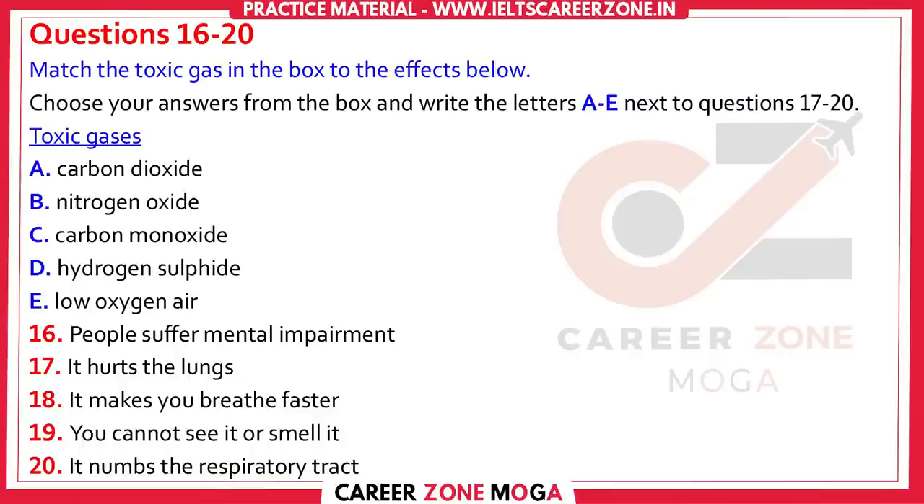Hydrogen sulphide, on the other hand, affects the nervous system, causing dizziness and pain in the respiratory system. It does occur naturally in volcanic gases and hot springs, and it also results from the bacterial breakdown of organic matter. You're probably familiar with it — it has that characteristic odour of rotten eggs. But make no mistake, in large concentrations, it's deadly.